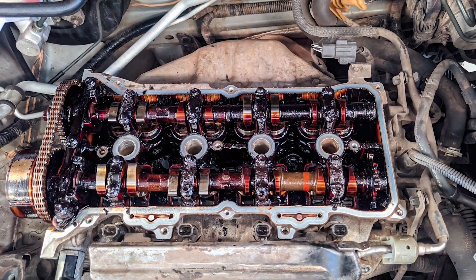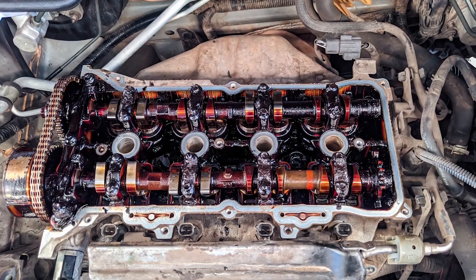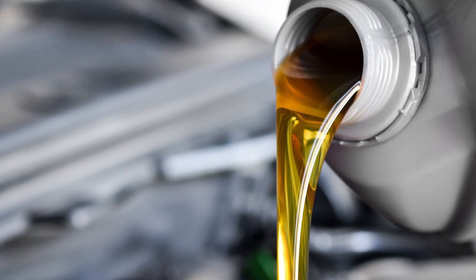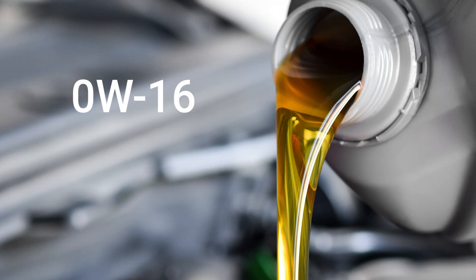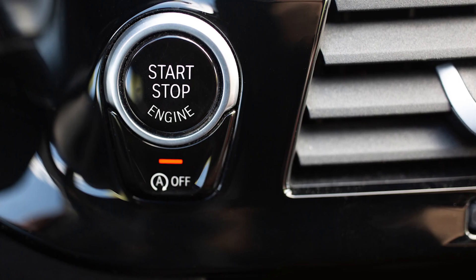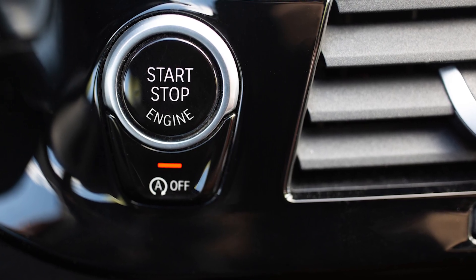Over time, this can lead to oil degradation, sludge formation, acidic buildup, corroded internals, and shortened engine life. Add in the fact that many hybrid engines use low-viscosity oils like 0W-16 or 0W-20 to reduce drag and improve miles per gallon, and you've got a recipe for accelerated wear if maintenance is ignored.